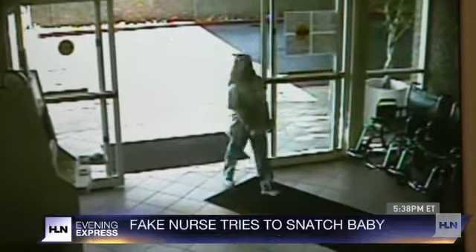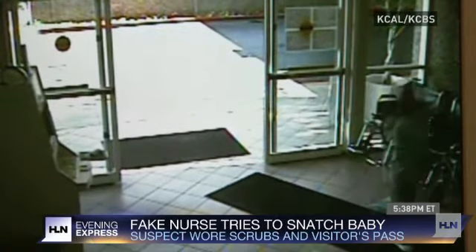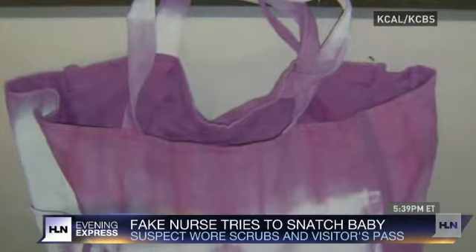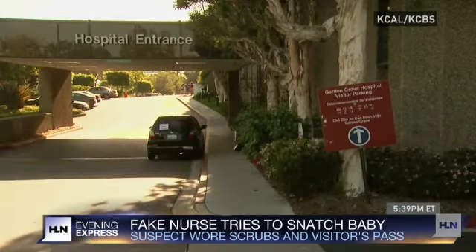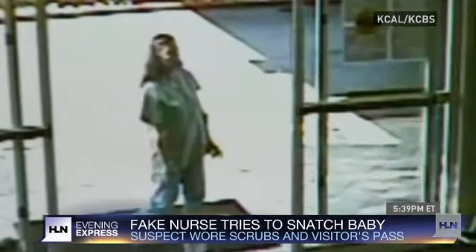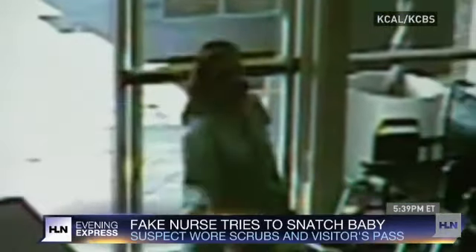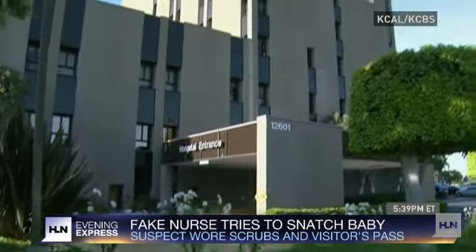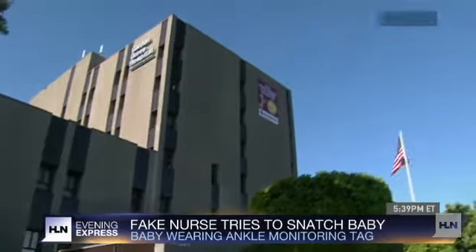Take a look at the surveillance video. It shows the suspect walking into Garden Grove Medical Center yesterday morning dressed in hospital scrubs. Police say she told the new mom to take a shower to get ready for a doctor's visit. That's when they say she put the newborn into a tote bag and tried to leave. But what she didn't know is that the baby was wearing a tiny ankle bracelet that set off alarms and sent the hospital staff scrambling.